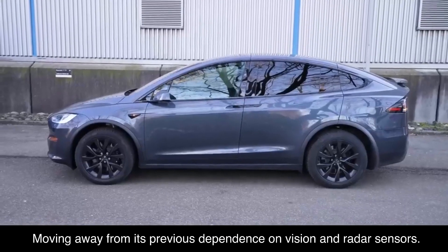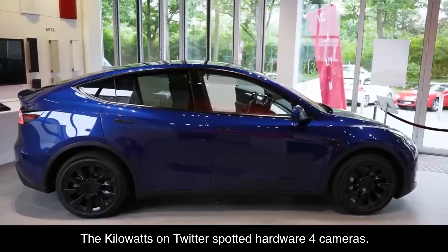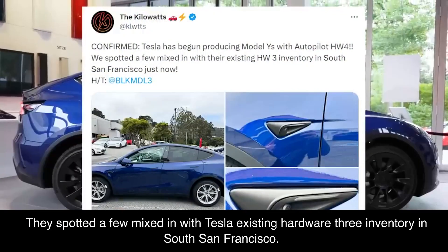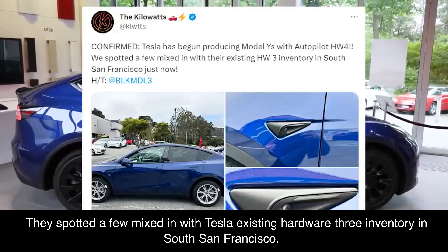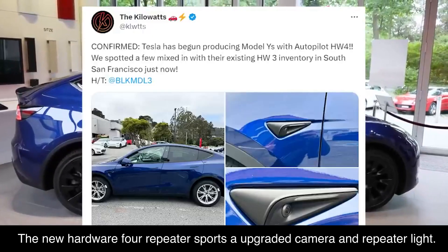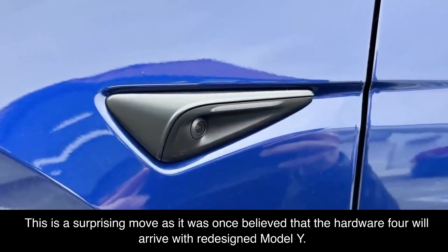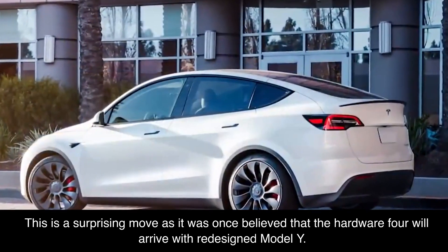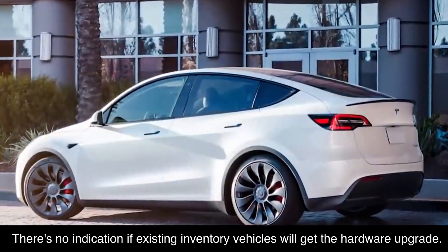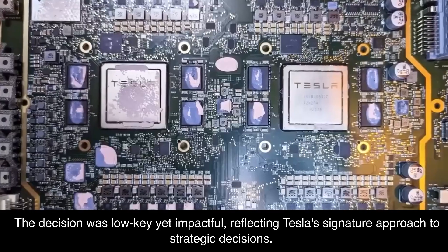Moving away from its previous dependence on vision and radar sensors, the Kilowatts on Twitter spotted Hardware 4 cameras. Tesla has begun producing Model Ys with Autopilot Hardware 4. They spotted a few mixed in with Tesla's existing Hardware 3 inventory in South San Francisco. The new Hardware 4 repeater sports an upgraded camera and repeater light. This is a surprising move, as it was once believed that Hardware 4 would arrive with a redesigned Model Y. There's no indication if existing inventory vehicles will get the hardware upgrade. The decision was low-key yet impactful, reflecting Tesla's signature approach to strategic decisions.